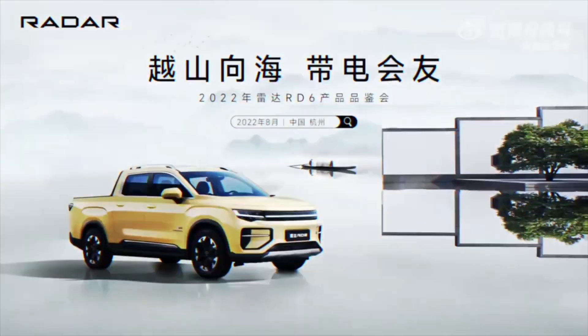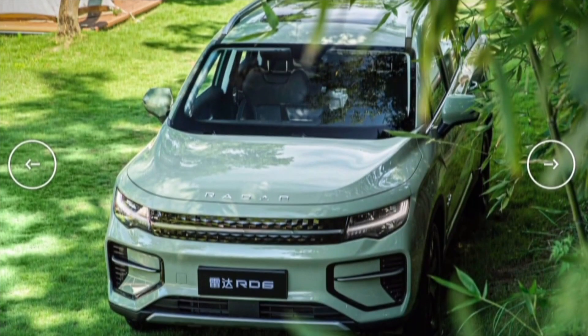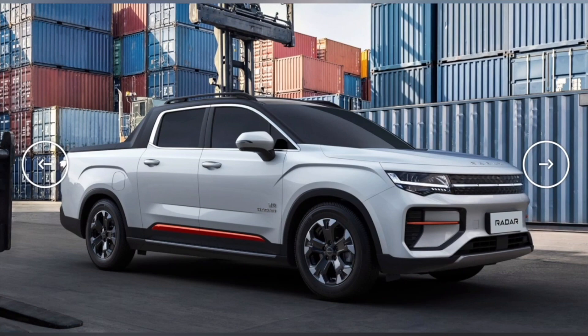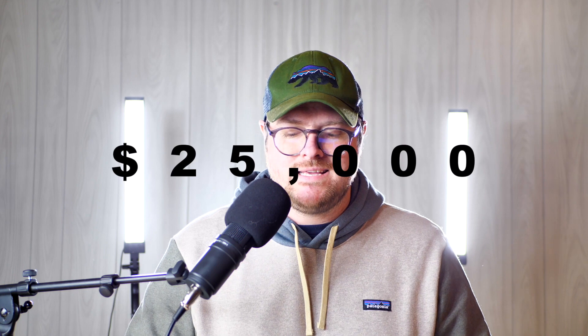I said Volvo, but technically this is Geely, who owns Volvo. I've made a video about this before. This is the Radar RD6 — a really good-looking truck roughly the size of a Maverick, maybe a little bigger, yet fully electric and extremely affordable. It's currently only in China, but I strongly have a gut feeling we're going to see this in the U.S. sooner than later. The base of this truck starts at only $25,000 USD.